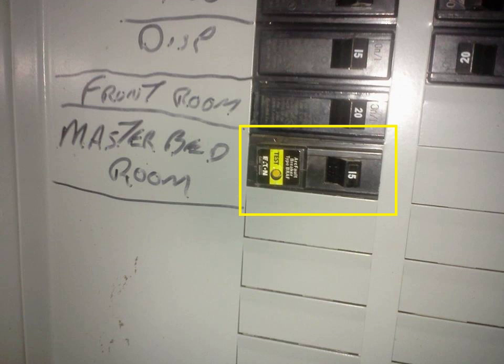The 2014 NEC adds kitchens and laundry rooms to the list of rooms requiring AFCI circuitry, as well as any devices requiring protection.